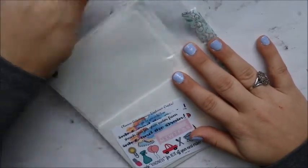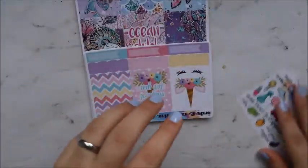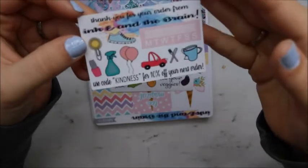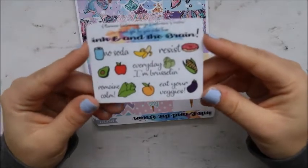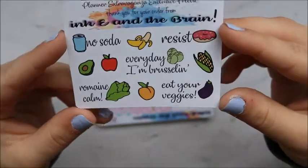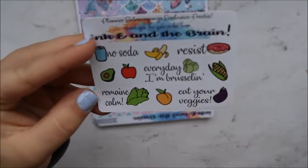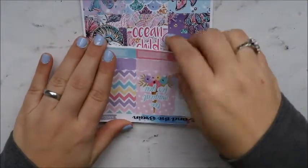She was in the planner extravaganza and was giving 50% off. These are the freebies — this is her regular freebie. And then this is the planner extravaganza exclusive freebie. It's kind of cute — I like all the 'no soda,' 'resist every day,' 'I'm rustling,' 'remain calm,' 'eat your veggies.' That's cute. Those are glossy — everything I ordered was in her premium matte and it feels amazing.